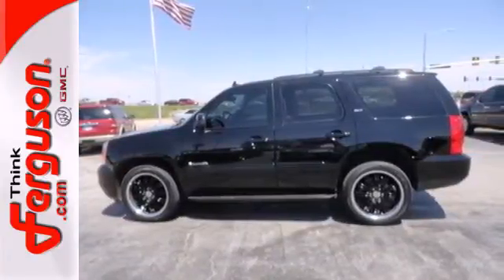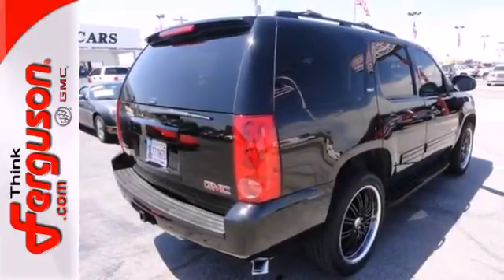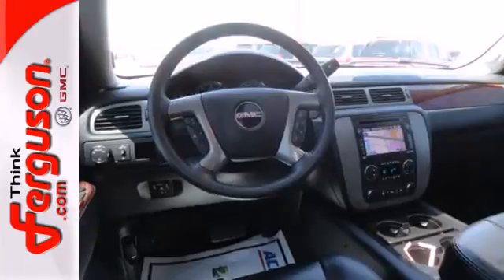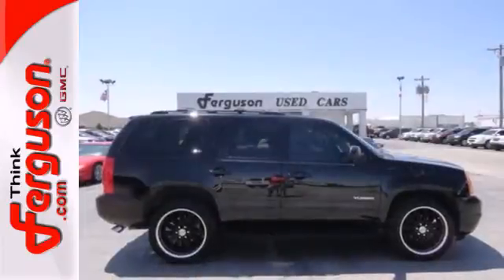For 2011, the Yukon is new and improved, with enhanced safety and audio features, plus more towing capacity than ever before. With GMC, the best never rests.